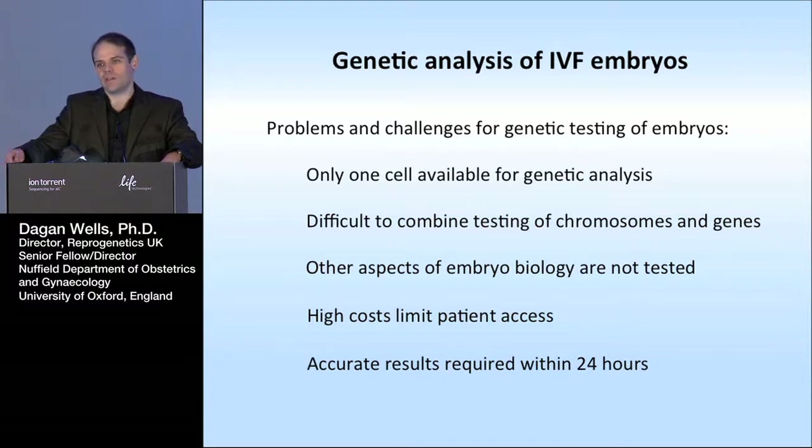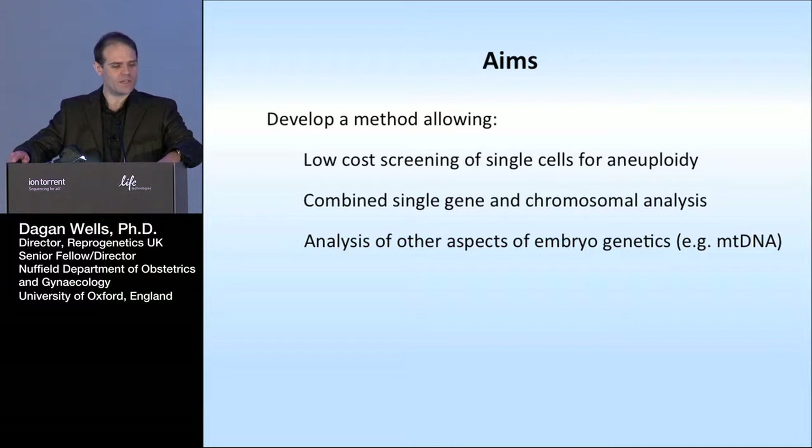And we need results quickly. Increasingly, people are starting to freeze embryos after biopsying them, allowing quite a lot of time to do the tests. But mostly worldwide, embryos are still biopsied on day three, the cell is taken for testing, the embryo goes back in the incubator, and it carries on developing. You've only got a very limited window of time before the embryo has to be transferred to the uterus — there's only a limited window for implantation to occur, and the woman's cycle is also still progressing. Typically we need results within about 24 hours.